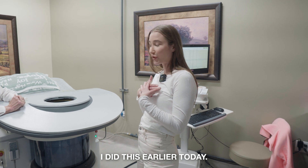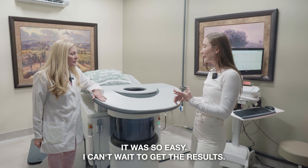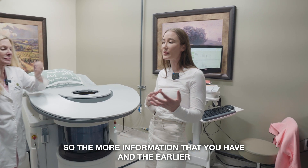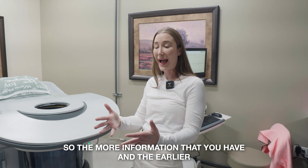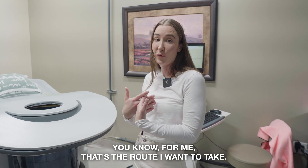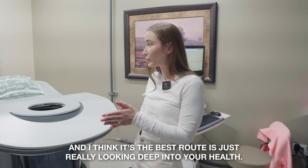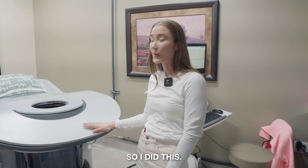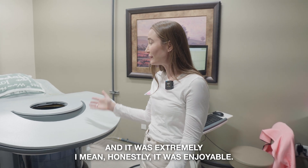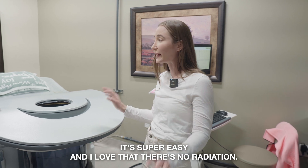I did this earlier today and it was painless, so easy. I can't wait to get the results. As we talk about all the time, we want to get ahead of anything. The more information you have early, the better chance you have of catching something if it were to happen. That's the route I want to take — really looking deep into your health. I'm so excited to get the results. It was honestly enjoyable, super easy, and I love that there's no radiation.